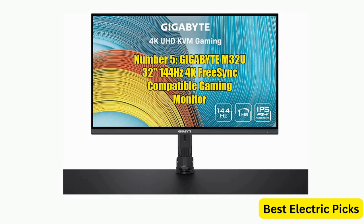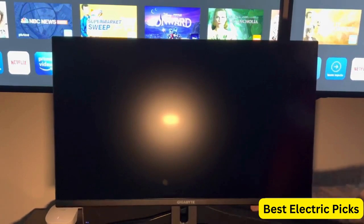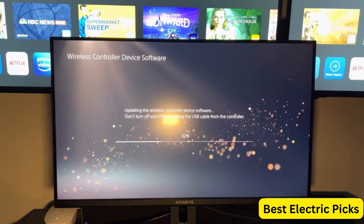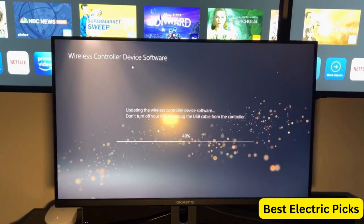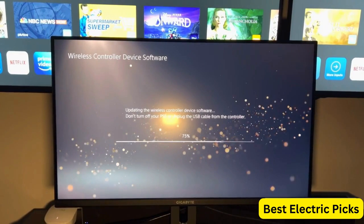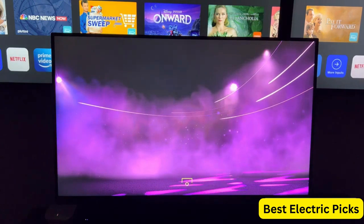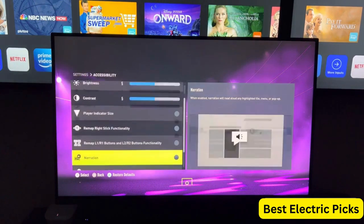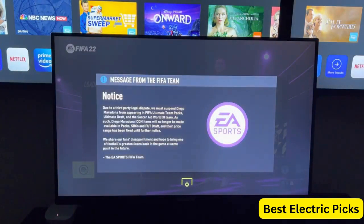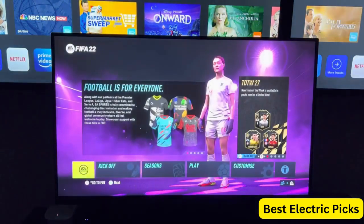Number 5: Gigabyte M32U 32-inch 144Hz 4K FreeSync Compatible Gaming Monitor. The Gigabyte M32U is a 32-inch gaming monitor that offers stunning visuals and fast performance for serious gamers. It features a 4K resolution display with a 144Hz refresh rate, providing clear and sharp visuals with smooth and responsive gameplay. The monitor is FreeSync compatible, synchronizing with AMD graphics cards to eliminate screen tearing and stuttering. It also features SS IPS technology for excellent color accuracy and wide viewing angles, plus a 1ms MPRT response time ensuring fast-moving images are displayed without blur or ghosting.